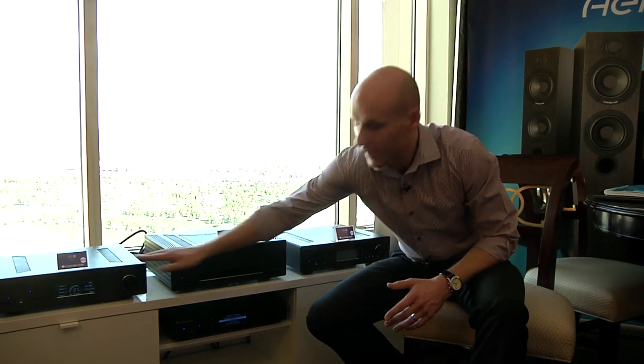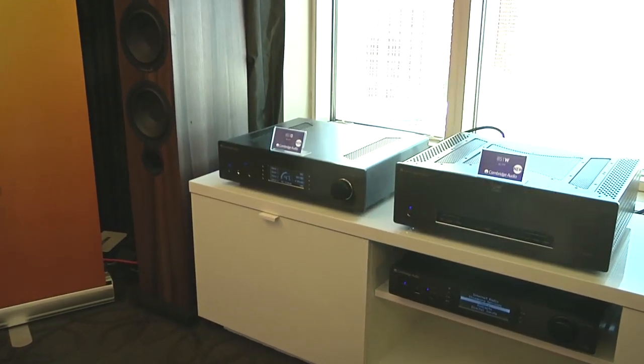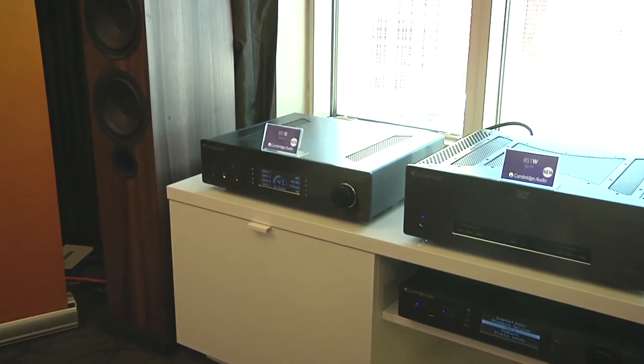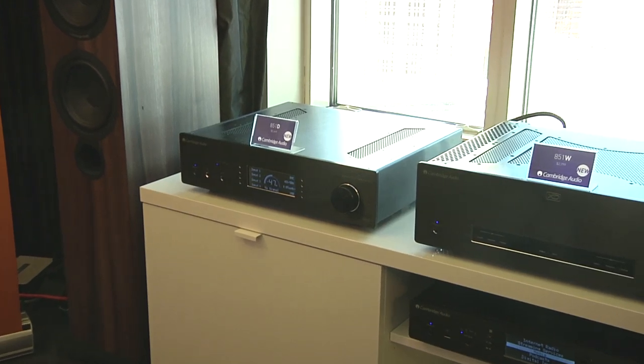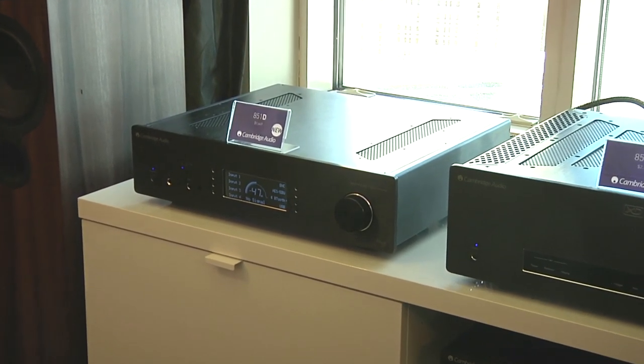Finally, we have the Azur 851D, which is our reference DAC and digital pre-amplifier. On the back here, we have a variety of digital inputs ranging from SPDIF, Toslink, through to balanced AES/EBU, fully asynchronous USB audio, and even BNC digital inputs.